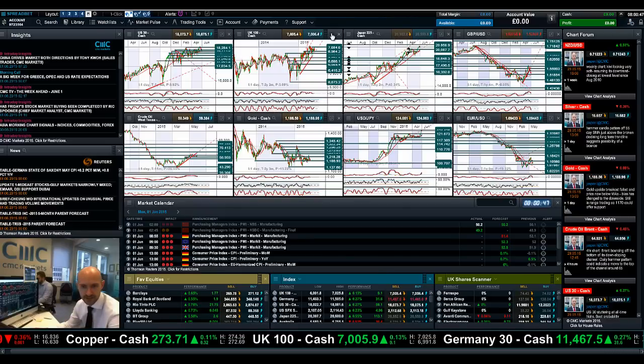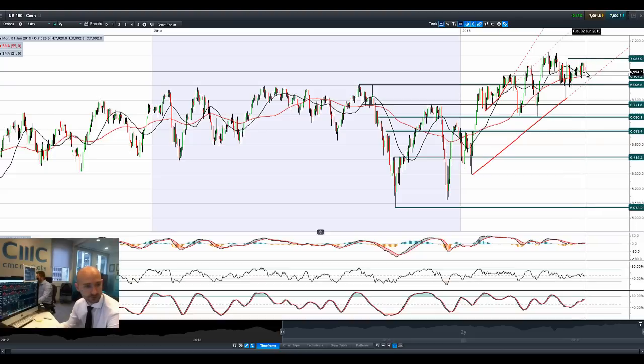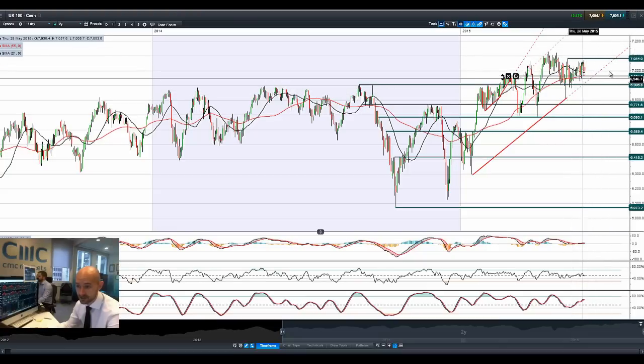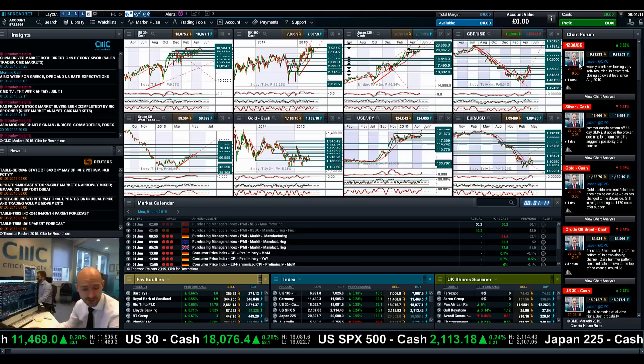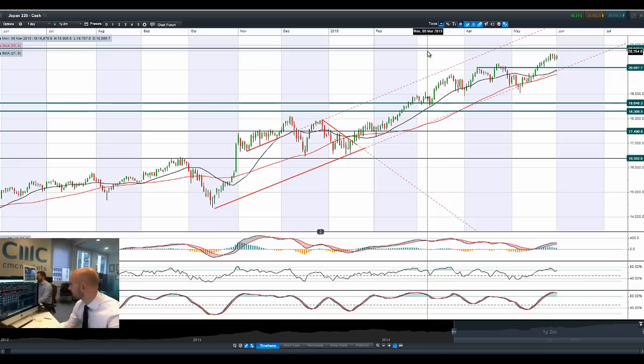The US 30 just managed to post a bit of a positive day but nothing too exciting. Moving on to the UK100 — another negative day on Friday, a bearish engulfing candle, and a negative start to the day today, but away from Friday's session lows. We're still quite close to the 21 and 55-period SMAs. There may be an ascending triangle formation, which would be a continuation pattern with a breakout towards the top end; otherwise a break of the trend line would open up a move much lower. Other technical indicators are pretty neutral.